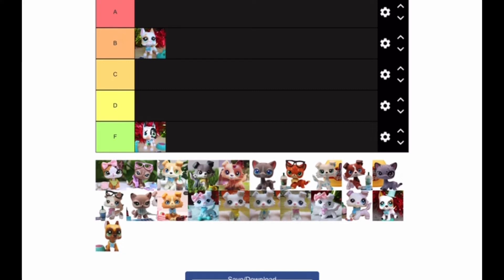You guys, these are just opinions. If you like these pets you are free to like them. These are just my personal opinions, so you can like a pet and I can dislike a pet, or I can like a pet and you can dislike a pet.